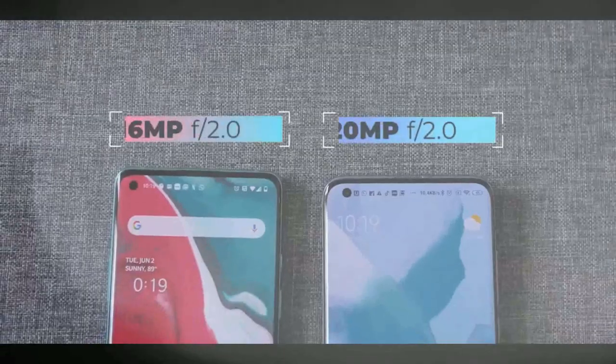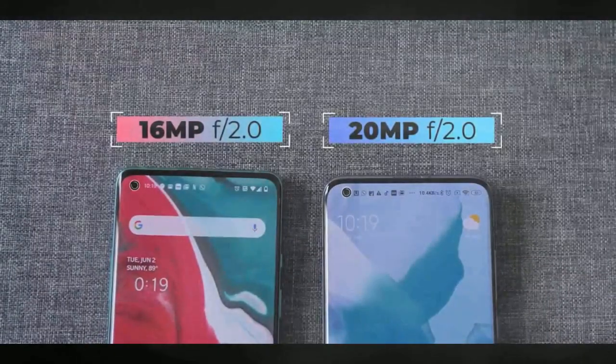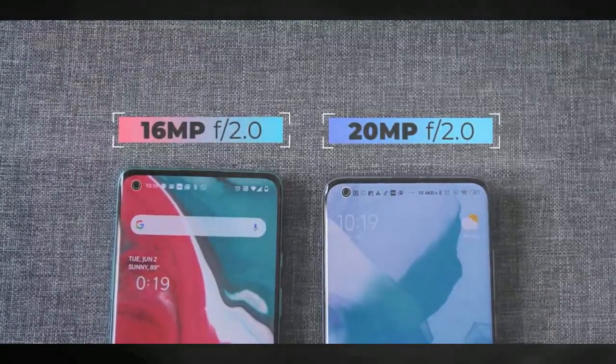Then there are the selfie cameras — a 20 megapixel sensor on the Mi 10 versus the 16 megapixel sensor on the OnePlus 8.